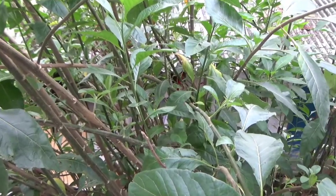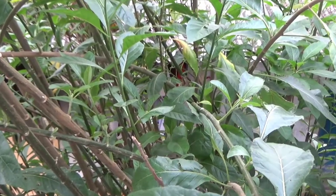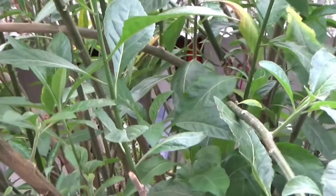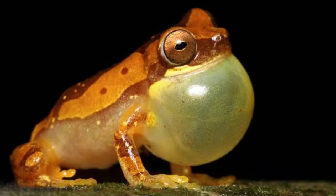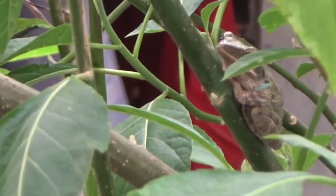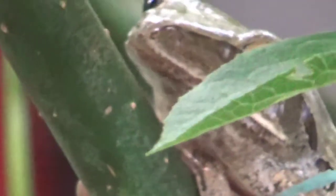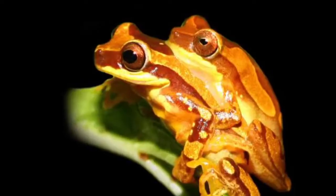Yang keenam adalah Hourglass Tree Frog. Salah satu katak dengan corak unik adalah Hourglass Tree Frog, dengan corak warna kulit yang sangat unik, berbentuk seperti jam pasir dengan perpaduan warna emas dan coklat. Katak ini memiliki habitat alami pada area hutan tropis di Meksiko, Amerika Tengah, dan Amerika Selatan. Amfibi ini memiliki ukuran yang kecil, di mana para pejantannya memiliki panjang mencapai 2,7 cm, dan betinanya bisa tumbuh hingga 3,4 cm.